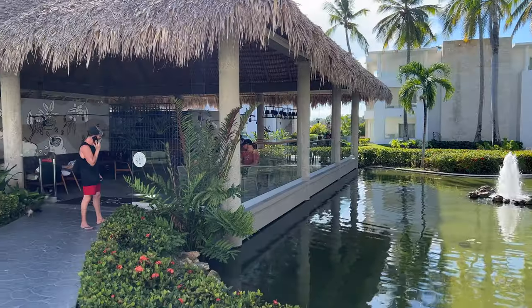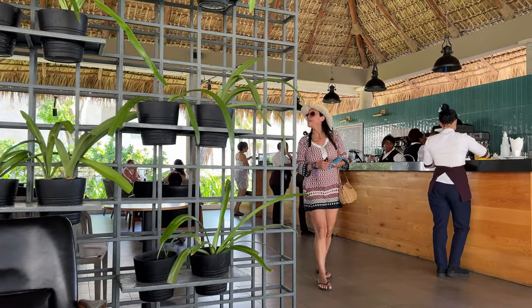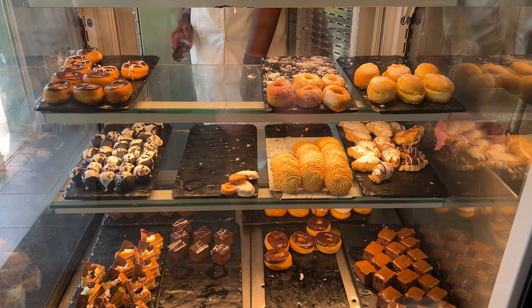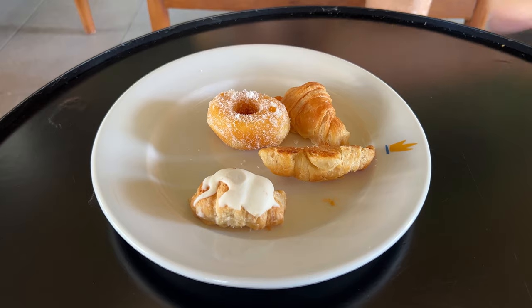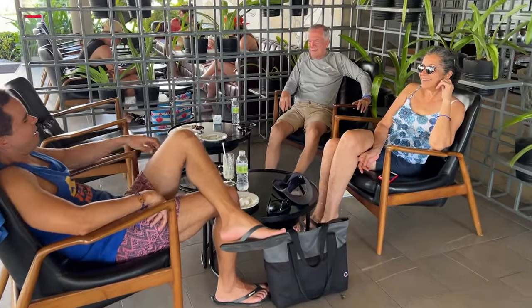We were getting peckish, so we walked to Frappuccino Coffee, the hotel's coffee shop. You know how much we love a good coffee shop in all-inclusive resorts, so we were delighted to find out that even though Frappuccino Coffee was in the platinum section of the resort, all guests can use it. There is a nice selection of sweet and savory snacks and coffee. Our favorites were the sugar donuts and the caramel Frappuccinos. We came back time and time again throughout our stay.